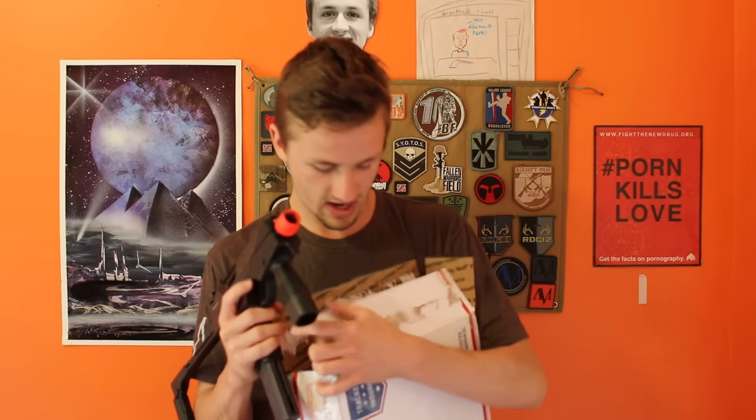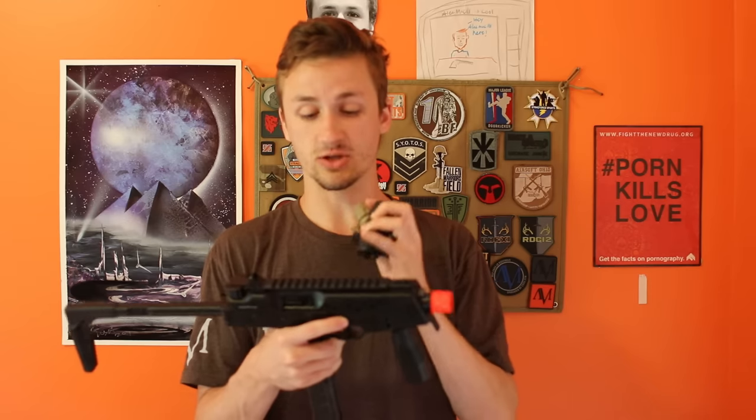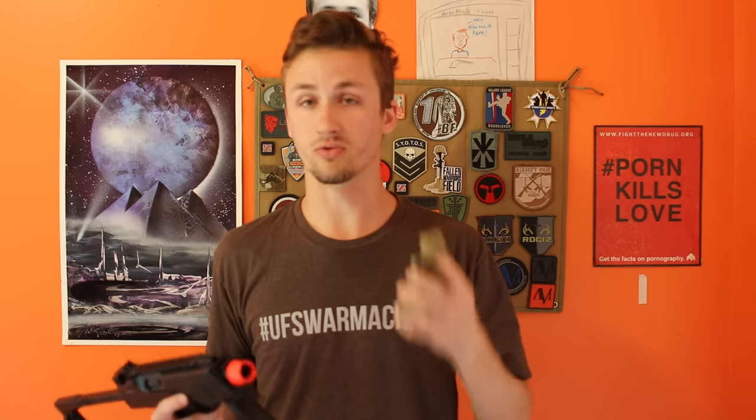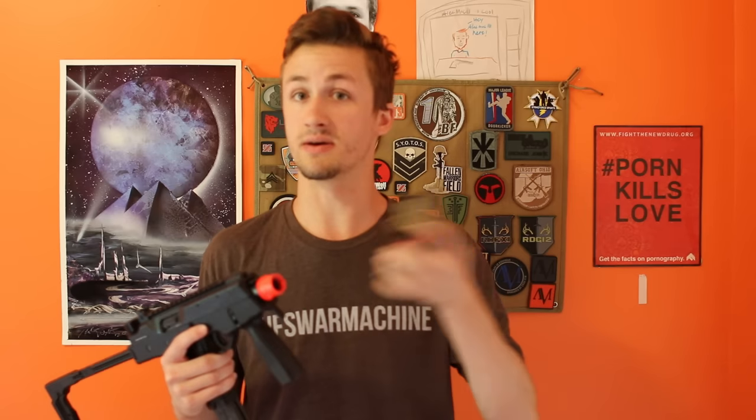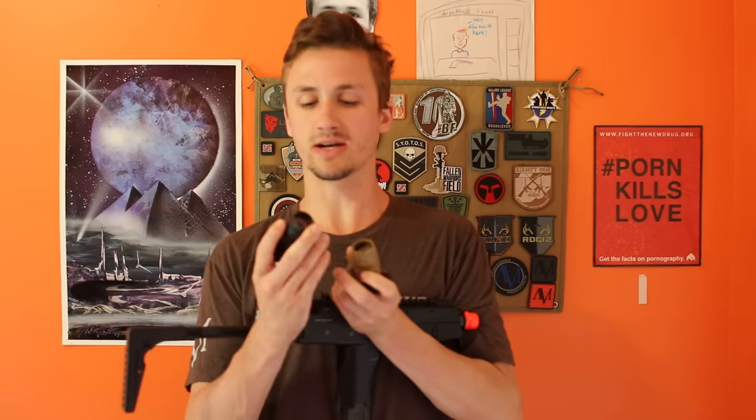And then I also got some red dots. To give you an idea of what I traded: I traded a KWA MP9 for one of my DITAC 12.5 inch rail systems, and for both of these red dots I traded a magwell grip — a real steel magwell grip that I got on my system that you guys saw, that I didn't really necessarily like that much. So I got two red dots for it.